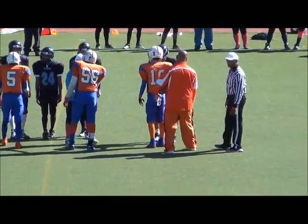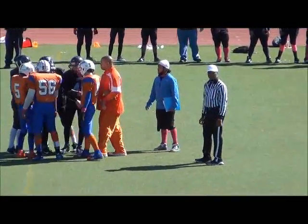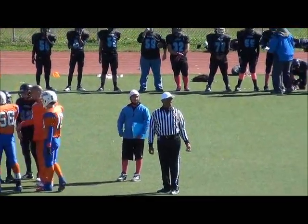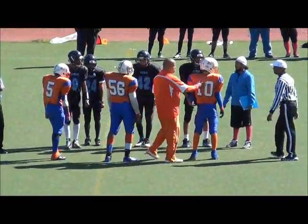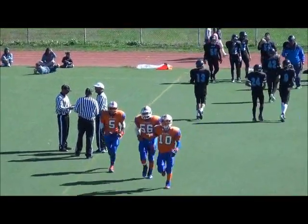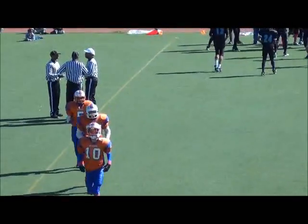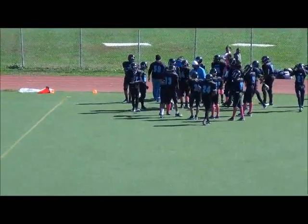Saturday, October 13, 2012. The Brooklyn Skyhawks are at Van Cortlandt Titans. Skyhawks will receive. Titans will kick off and defend the south end of the stadium.